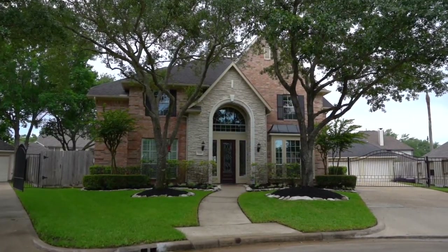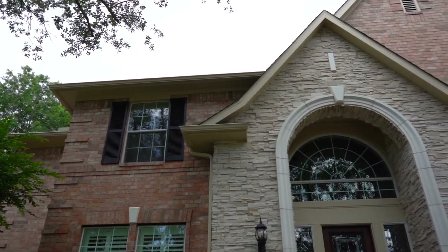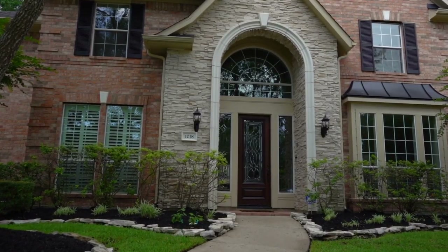Welcome home to 1018 Ivory Ridge in Green Trails, where you have mature trees, lush landscaping, in-ground sprinklers, and carriage lights that illuminate the pathway to the front of the home.